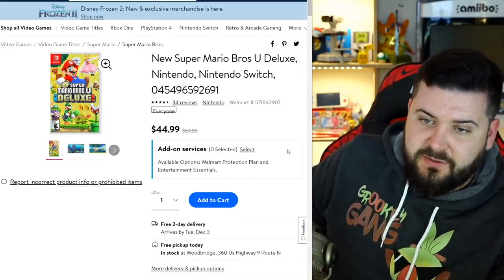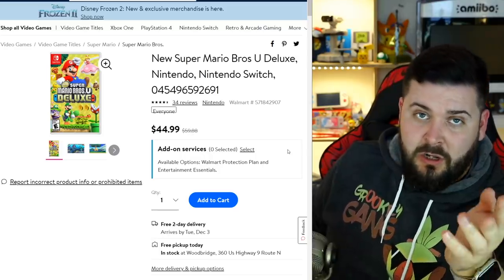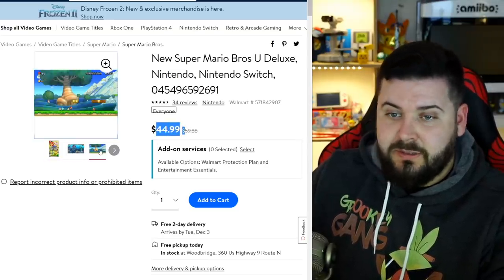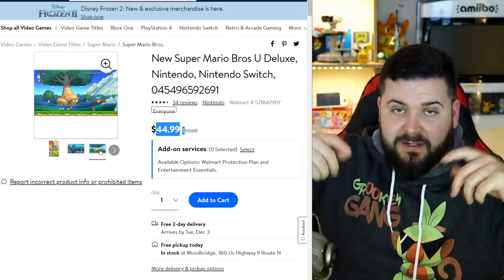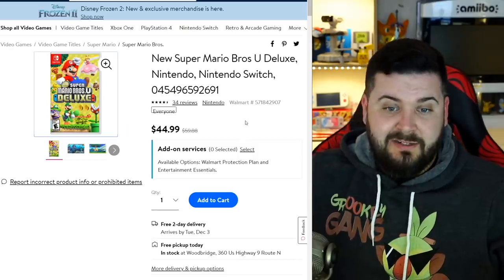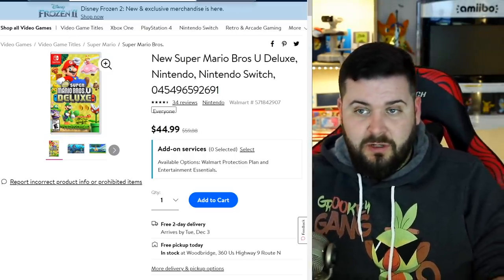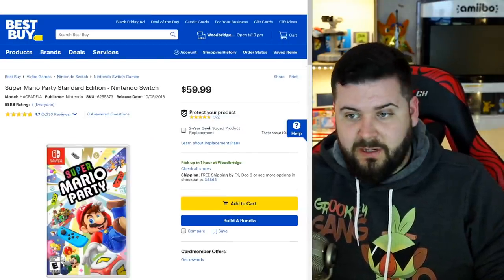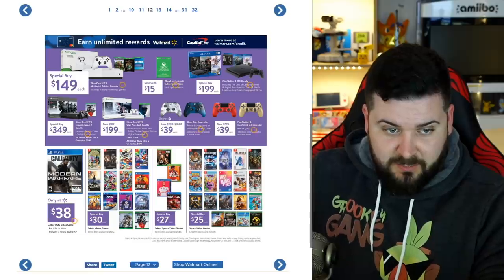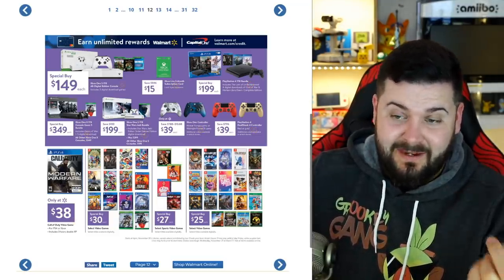New Super Mario Bros. U Deluxe for the Nintendo Switch is a compilation of a game and a very large DLC released on the Wii U — a 2D-style Mario side-scrolling game. It's $15 off, normally $60, so 25% off at $45. It's a good everyone-on-the-couch game — up to four people can play holding the Joy-Con sideways or any combination of four controllers. Super Mario Party is going to be available at Best Buy for $40 on Black Friday and at Walmart in-store for $30. If you walk in and can pick up Breath of the Wild and Mario Odyssey at $30 each, that's a steal — they have never ever been that cheap.